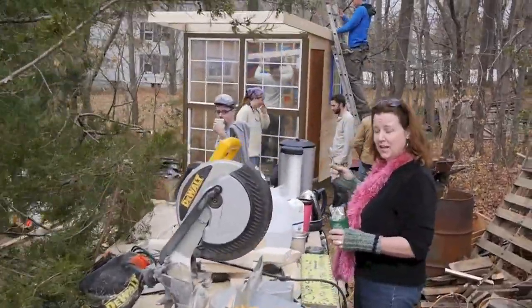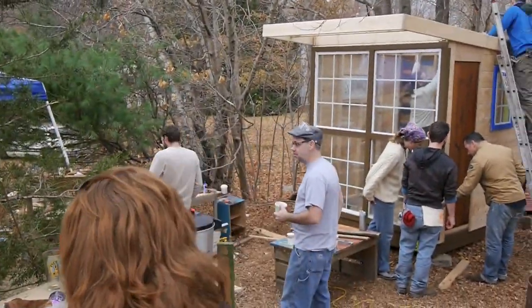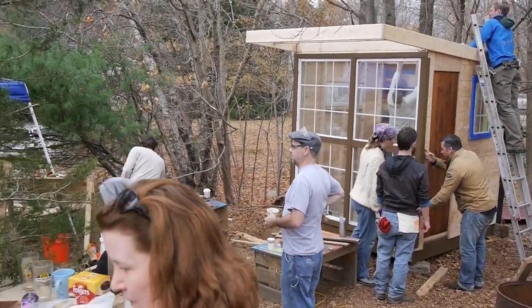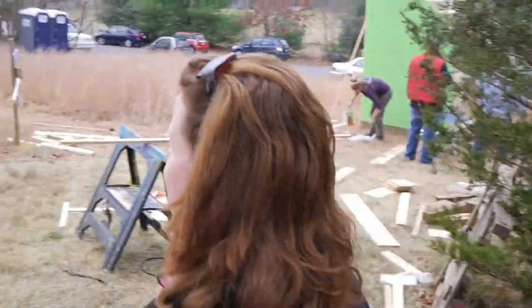You want to see the yurt? Yes, I want to see it. Let's head over there. I'm just kind of getting an ambiance or establishing shot here of the mayhem that's been going on here at the Tiny House Building Workshop 2013.